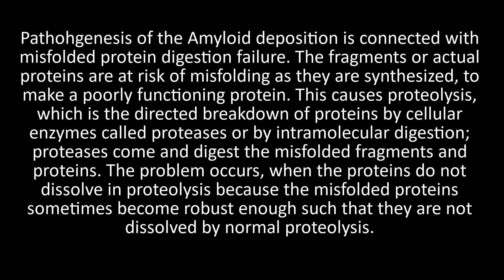The pathogenesis of amyloid deposition is connected with misfolded protein digestion failure. Protein fragments are at risk of misfolding as they are synthesized, producing a poorly functioning protein. This triggers proteolysis — the directed breakdown of proteins by cellular enzymes called proteases. The problem occurs when misfolded proteins become robust enough that they are not dissolved by normal proteolysis.